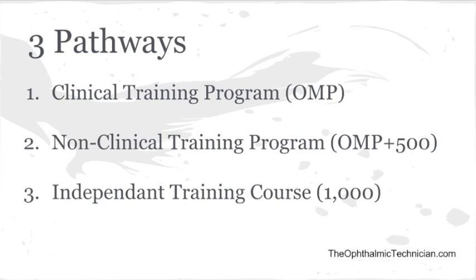Once you hit that 1,000-hour mark — which is about six months if you're working full-time — you can take the COA exam. And if you pass, you become a COA. And that's it. Thank you very much, and I hope this information helps.